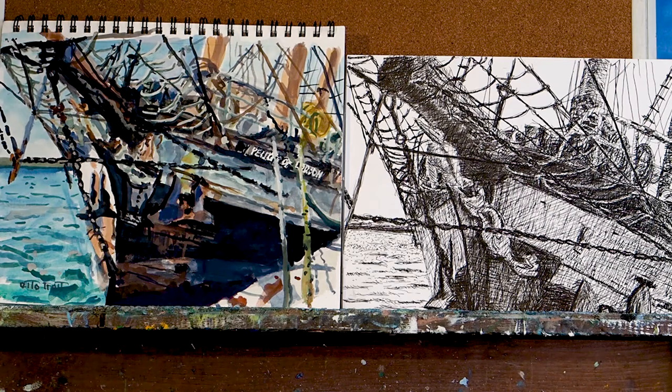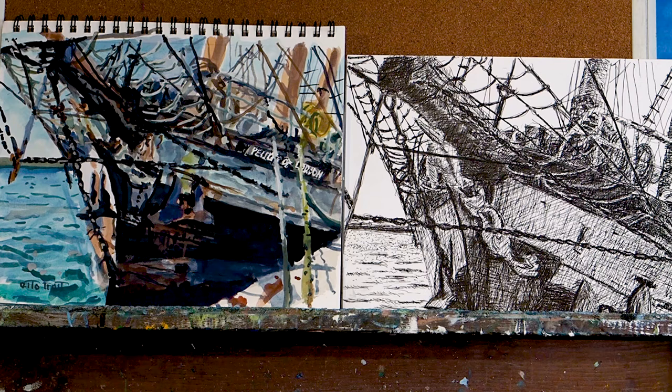Here you can see them side by side — the gouache, that's the painting, and the pen and ink on the side of it. I did the gouache first and then I started the pen and ink immediately after and then I finished the pen and ink yesterday.